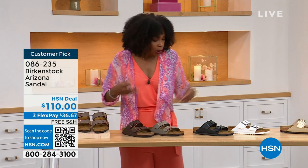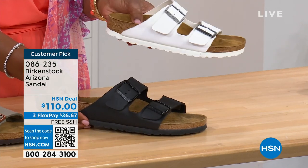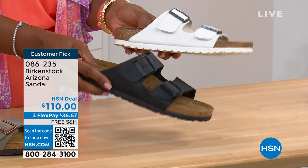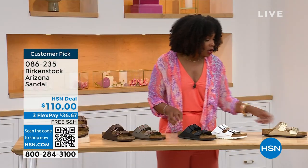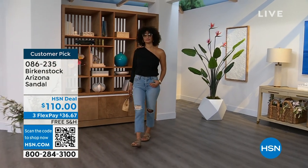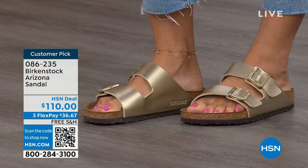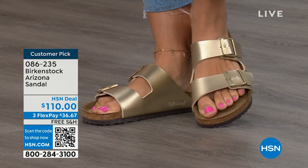Moving to your traditional basics — black and white. I love that the white has a white outsole because it gives such a sporty look. There's something about a white outsole that just screams hot weather and summer. And of course the black has that black outsole. Those are your very much basics. The gold can be dressier if you want it to be — like for someone who doesn't wear high heels anymore but still goes to events wearing nicer outfits. The gold option would be perfect. Item number 086-235. The flex pay is $36 and change. The shipping is free.